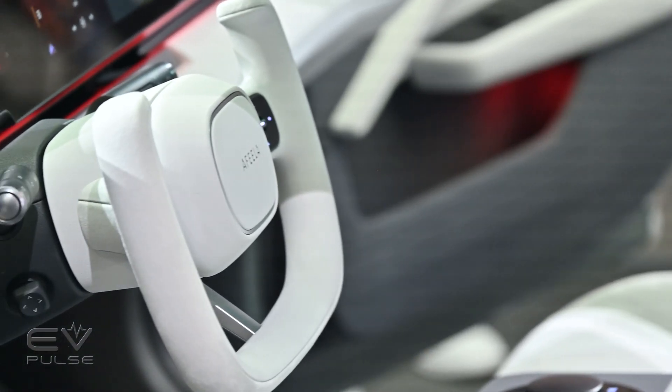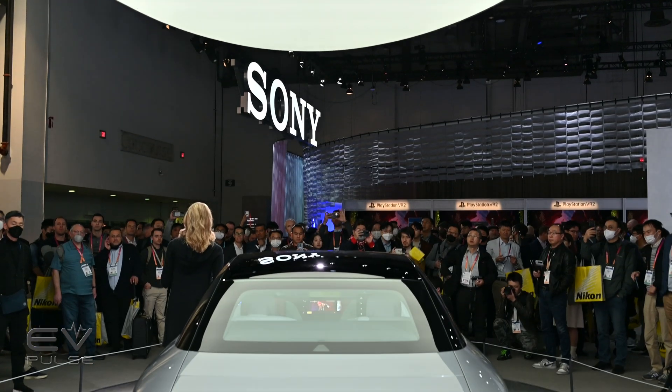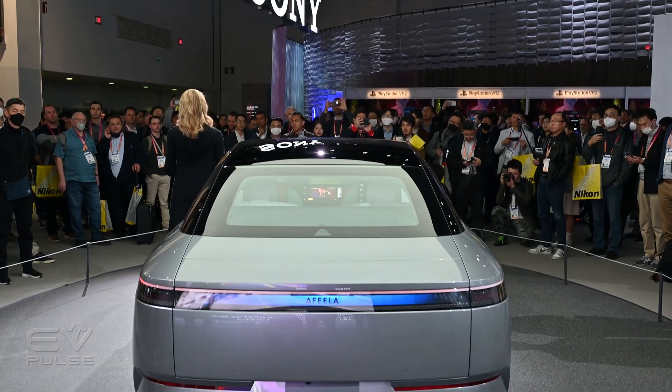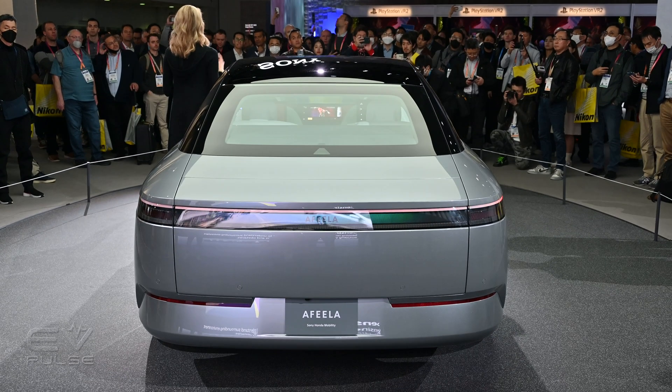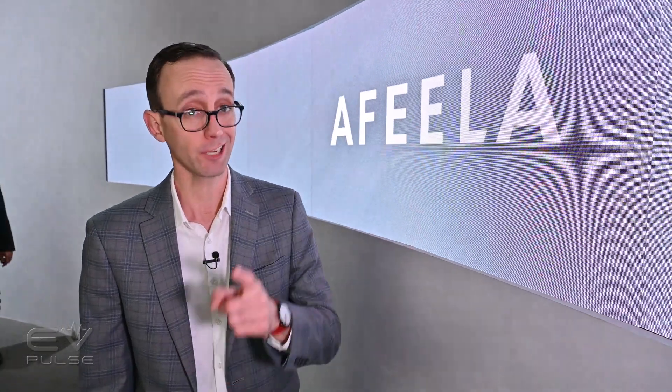Sony Honda Mobility says a production version of this concept is in the works, and pre-orders should start in the first half of 2025. Deliveries, at least for North America, will commence in the spring of 2026. It's still early days and there's no pricing information to share, though the car will be assembled in North America by Honda, who have been building cars for a number of years now and are pretty good at it.